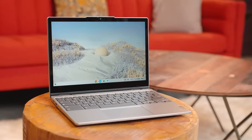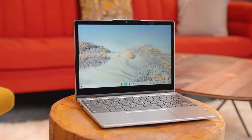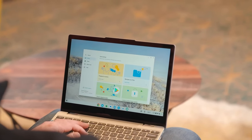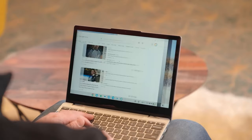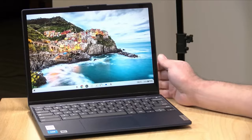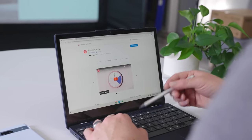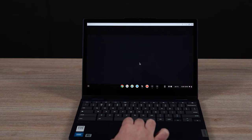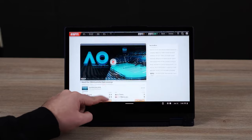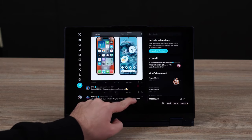At its heart, the Flex 3i is powered by the Intel processor N100, balancing power and efficiency with a base clock speed of 0.8 GHz that can turbo up to 3.4 GHz. Though it comes with 4 GB memory and a combined 128 GB of storage, it's designed to handle everyday tasks smoothly, making it ideal for students or professionals in need of a reliable, flexible device. The 12.2-inch touchscreen display, with its glossy finish and 300 nits brightness, offers vivid and bright visuals.